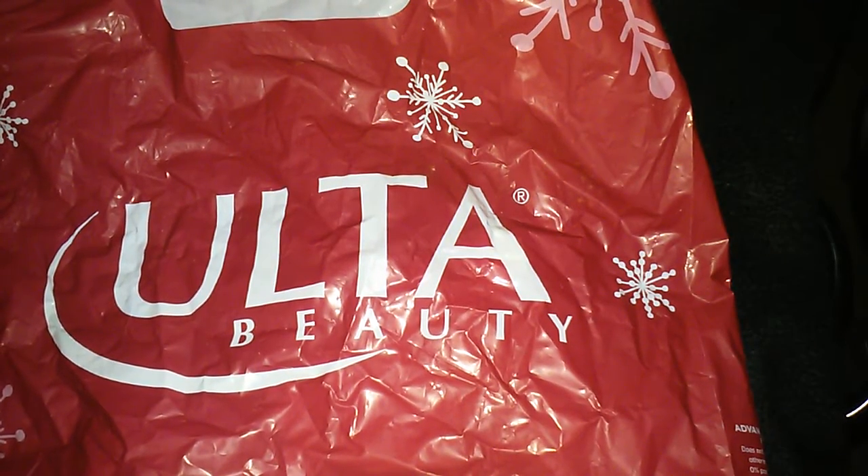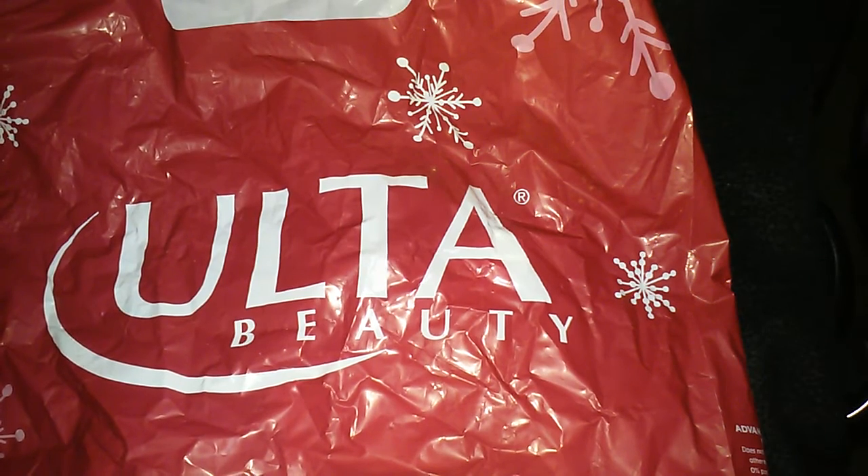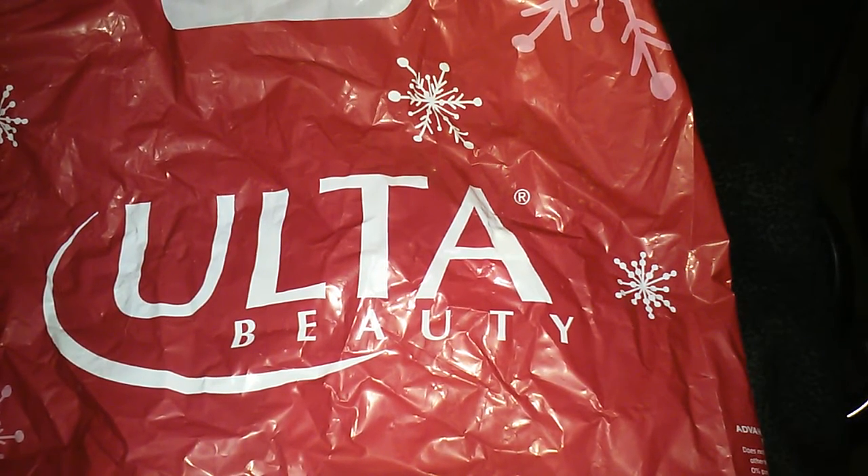Hello everyone. So this is going to be an Ulta haul video. I have like three bags sitting here from each time I've gone to Ulta, and I just decided since I'm at home today I'll do a video for you guys. I'm not going to further delay, I'm just going to get right into it.